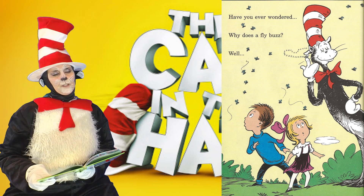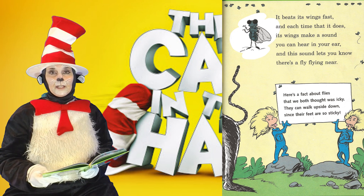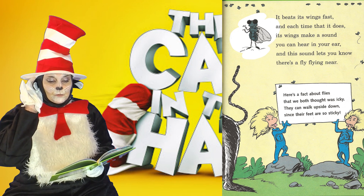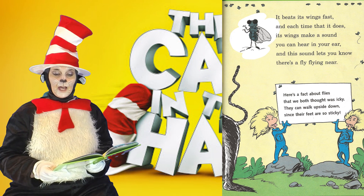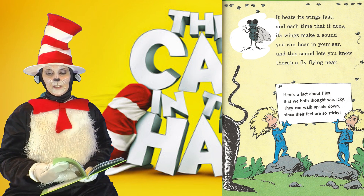Have you ever wondered, why does a fly buzz? It beats its wings fast, and each time that it does, its wings make a sound you can hear in your ear, and this sound lets you know there's a fly flying near. Here's a fact about flies that we both thought was icky — they can walk upside down, since their feet are so sticky.